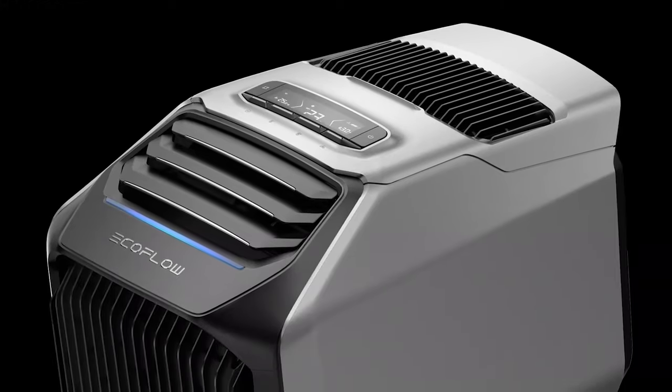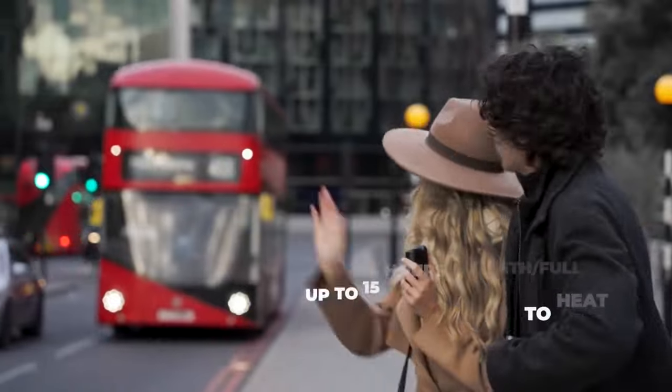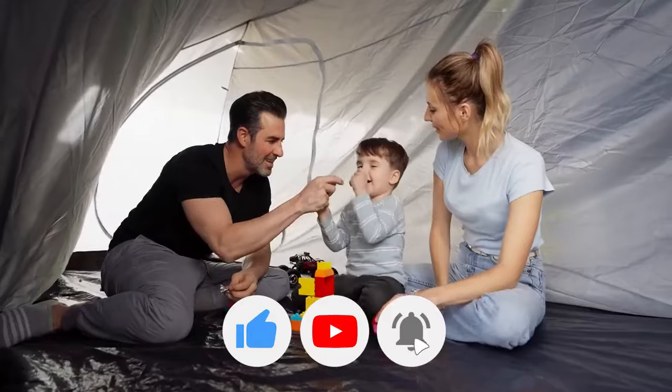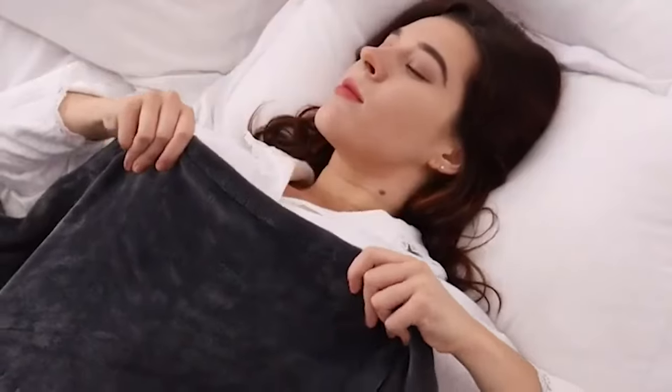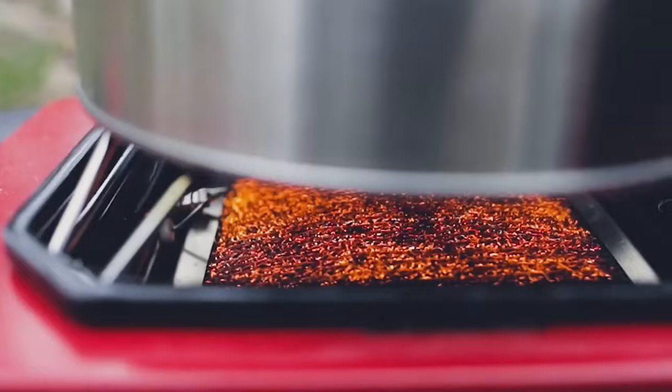Priced at $1,500 for a set with a battery. If you're enjoying our video, be sure to give it a thumbs up and subscribe to our channel. You can also check out our video on 15 Next Level Outdoor Gadgets for 2024.